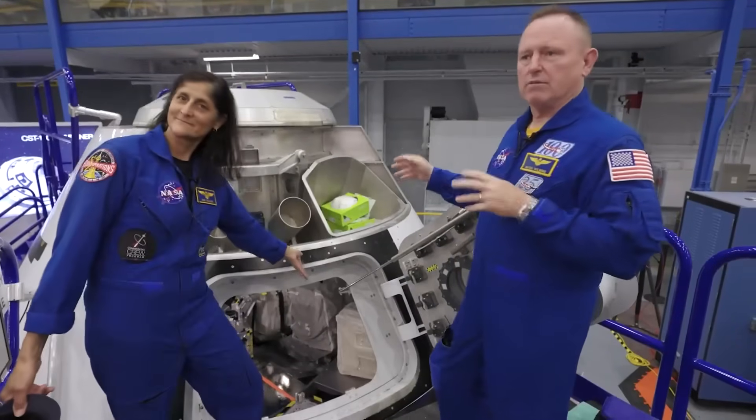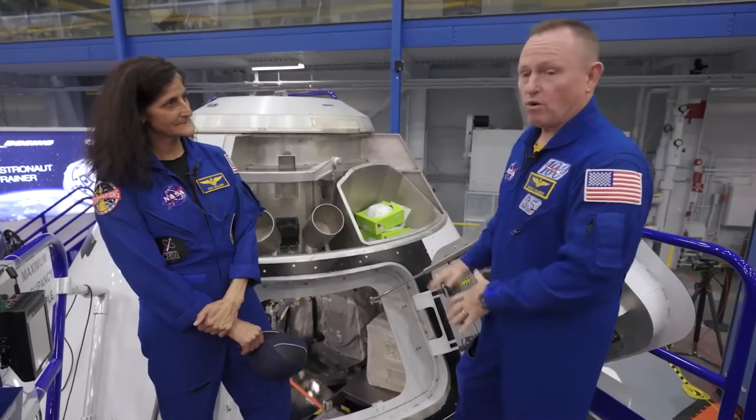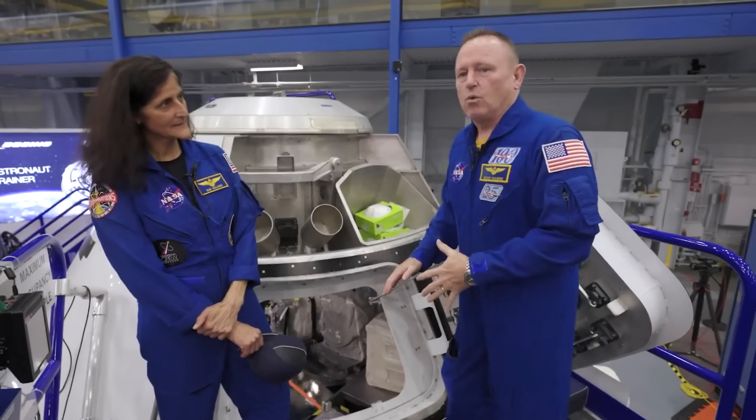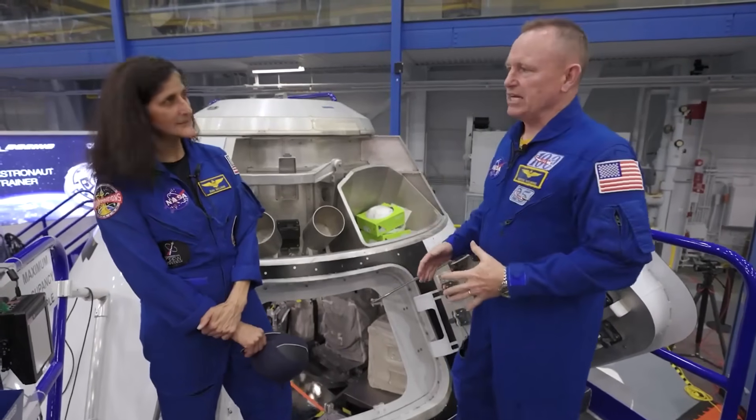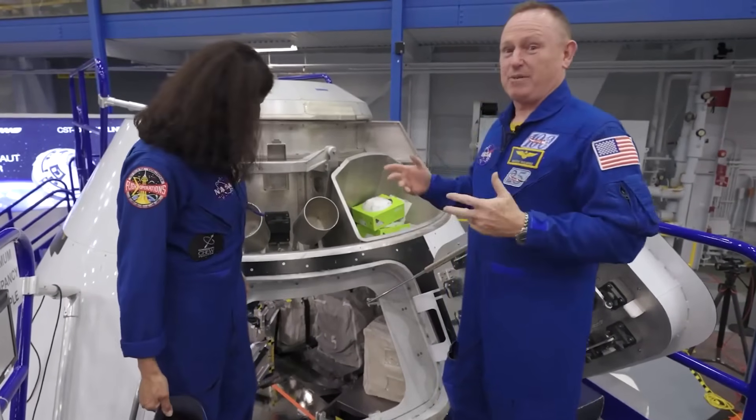This is one of our simulators. We have several simulators. This is our lower fidelity simulator where we do emergency egress training, some cargo operations and whatnot. This is the BMT, and Sonny's going to take it from here.